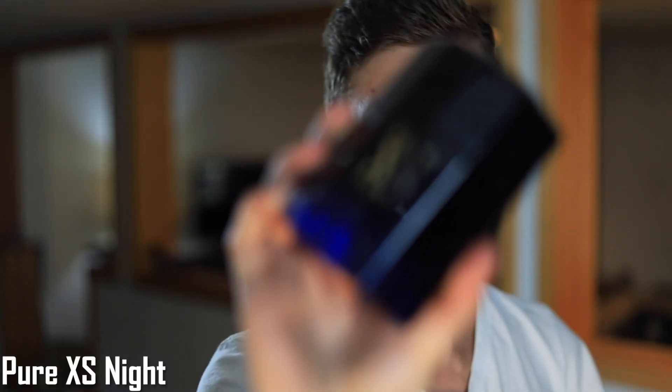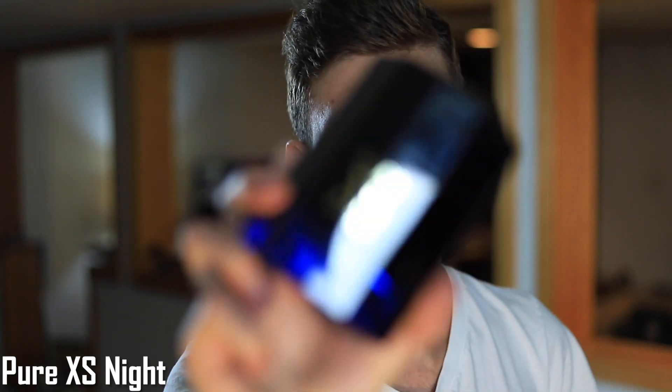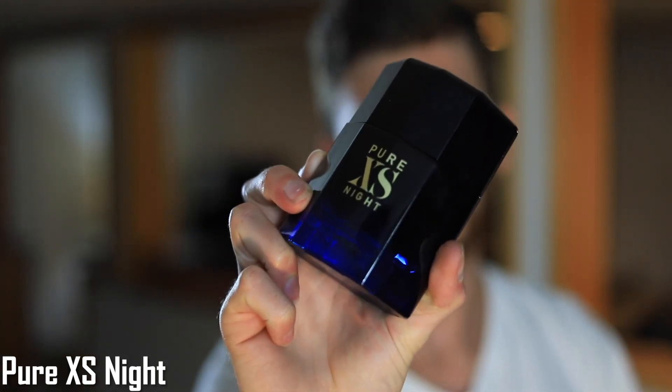Moving along, we have Paco Rabanne Pure XS Night. I love the opening, however for some it can be a bit off-putting — there's a very spicy cumin note that's strong and you can feel it when you first spray it on. However, the dry down of this scent is money, and that's why I love it so much. It's a big improvement over the original Pure XS, which I still appreciate, but this one is much more unique and complete overall. Pure XS Night gets even better in the dry down.